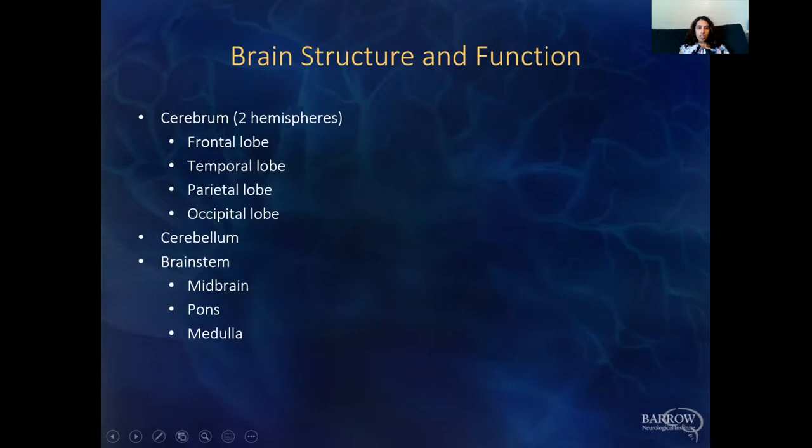Some of the causes of symptoms in brain tumor patients: the actual location of the tumor, high pressure, swelling around the tumor, disruption of electrical activity — what we call seizures — and medications. I'm going to go through all those different causes, then discuss strategies to manage the symptoms, and close with some tips for caregivers. To address symptoms from tumor location, it's important to understand brain structure and function.